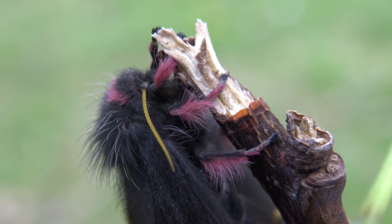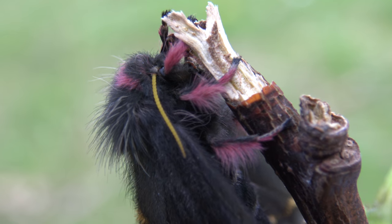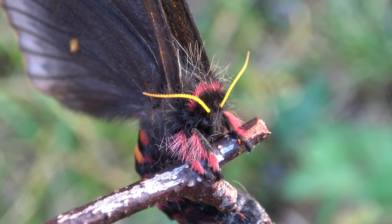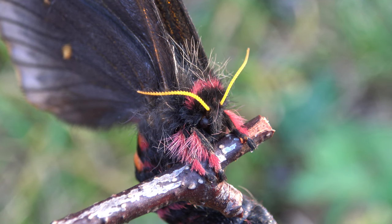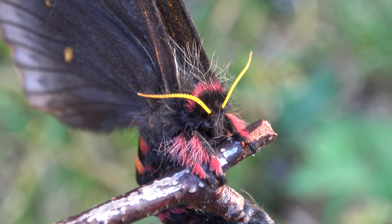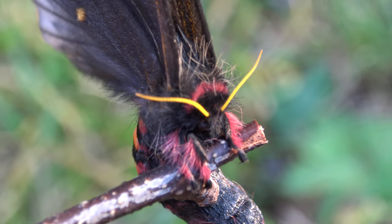This species is found on the border of two states in Mexico, named Durango and Jalisco. Here the species flies during the day — that's right, this moth is a day-active Saturnid species, and when it's sunny the males begin to fly and look for females.